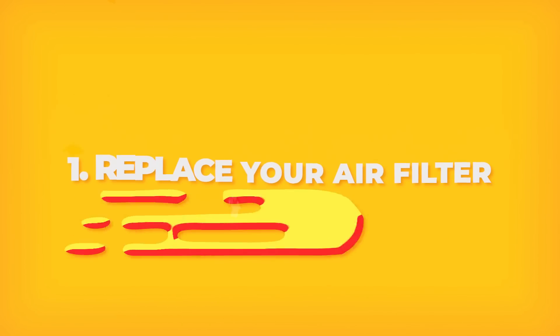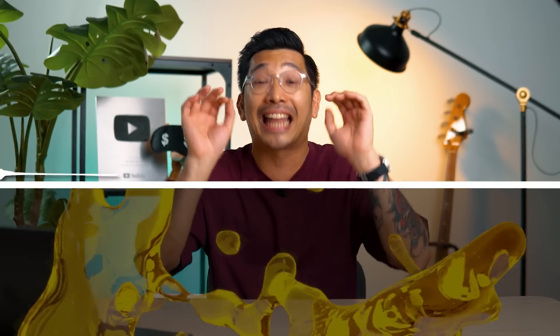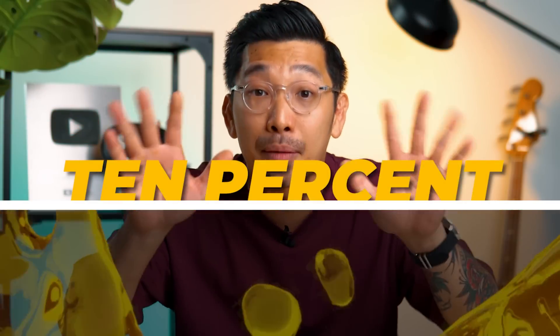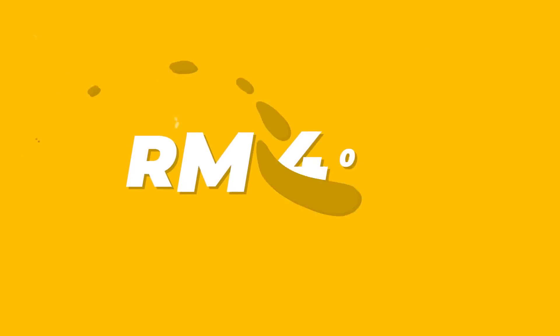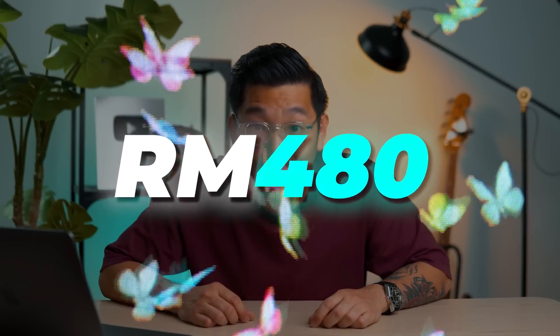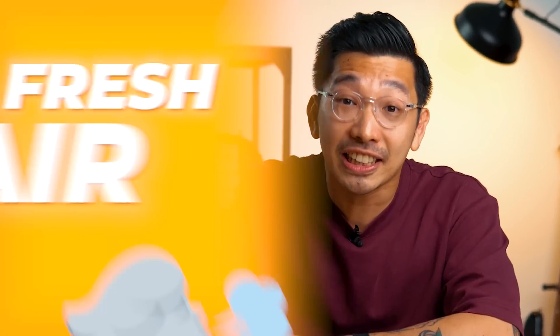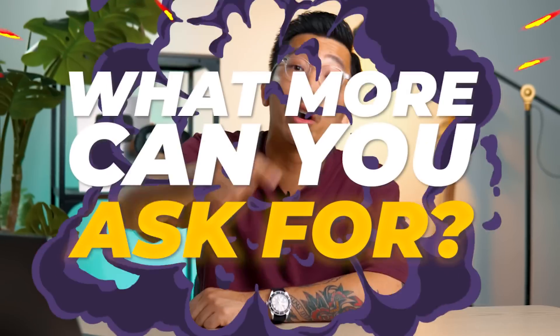Number 1: replace your air filter. This simple act of replacing a dirty air filter with a new one can improve your fuel consumption by 10%. That means if you're spending RM400 a month on fuel, you get a saving of RM40 a month — that's RM480 a year. Replacing that dirty air filter will improve airflow to the engine, improve fuel consumption, and give you better engine performance. Fresh air, fresh money in your bank account!